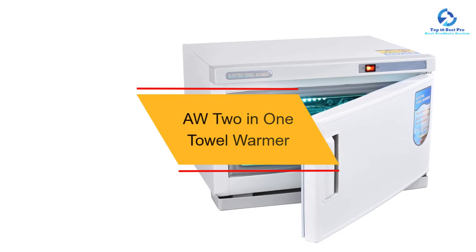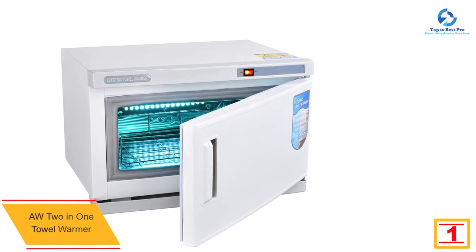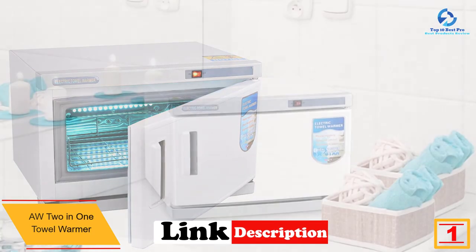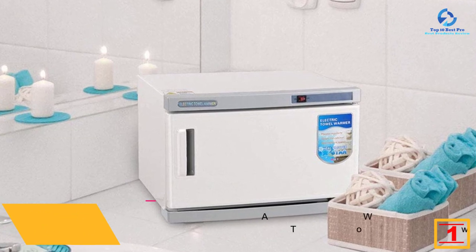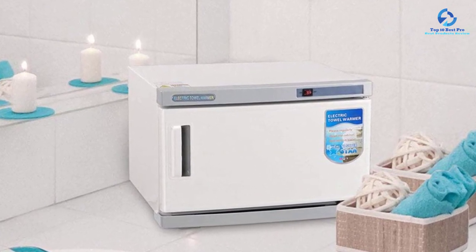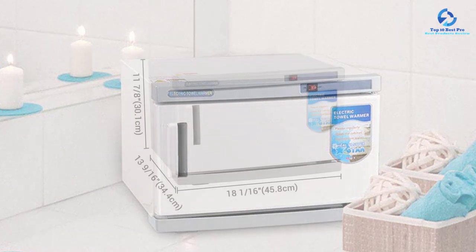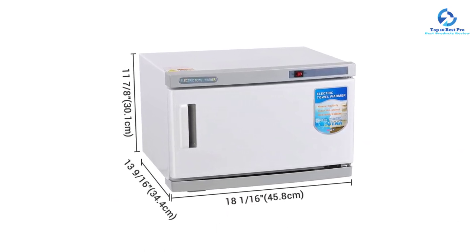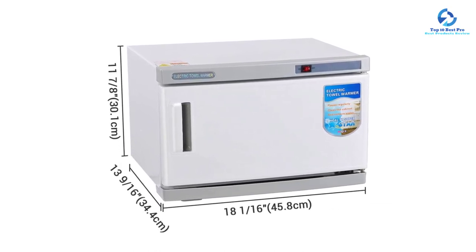At number one we have the ODD two-in-one towel warmer. This top-ranked towel warmer needs no introduction as it has already built its name. It is CE certified, ensuring safety, and has a good capacity allowing you to place up to 60 towels at a time. The device is very easy to install and is lightweight, making it easy to store. It also offers free elimination of germs and bacteria due to its self-sterilization design.